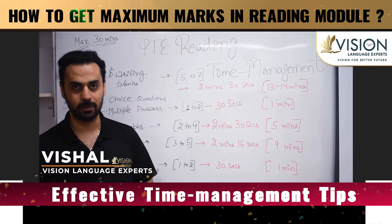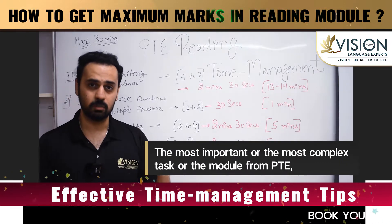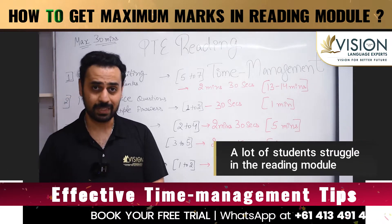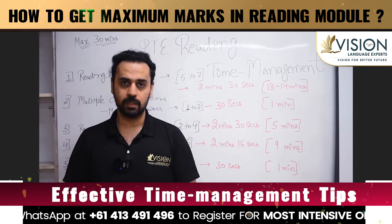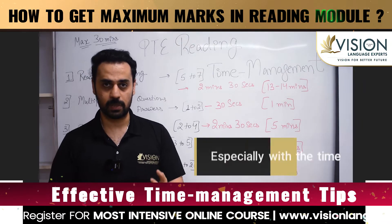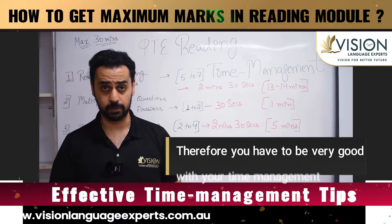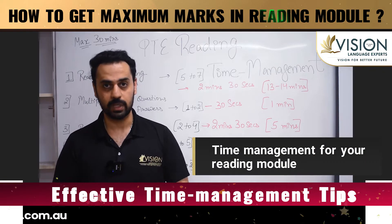Hello guys, this is Vishal from Visual Language Experts. Today I'm going to discuss the most important and complex module from your PTE, which is the reading one. A lot of students struggle in the reading module, especially when it comes to time management. From the 16th of November there have been some changes, especially to the time, and it's only a two-hour exam, so you have to be very good with time management. Today we're going to discuss time management for your reading module.